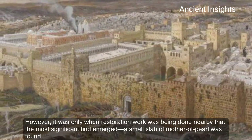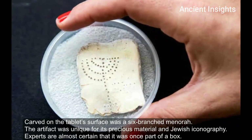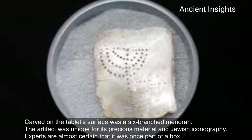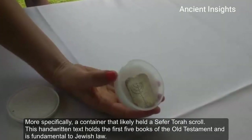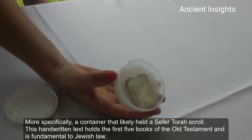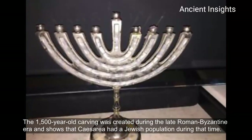However, it was only when restoration work was being done nearby that the most significant find emerged. A small slab of mother of pearl was found. Carved on the tablet's surface was a six-branched Menorah. The artifact was unique for its precious material and Jewish iconography. Experts are almost certain that it was once part of a box — more specifically, a container that likely held a sefer Torah scroll. This handwritten text holds the first five books of the Old Testament and is fundamental to Jewish law. The 1,500-year-old carving was created during the late Roman Byzantine era and shows that Caesarea had a Jewish population during that time.